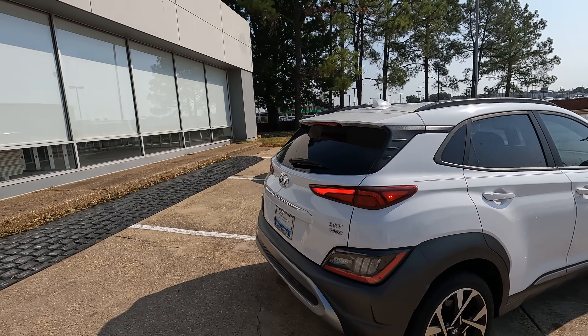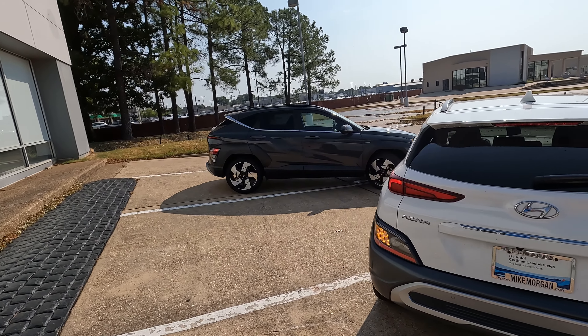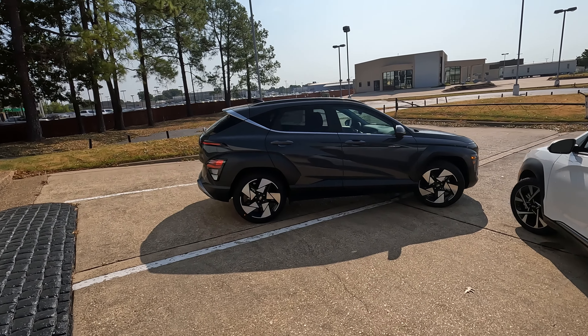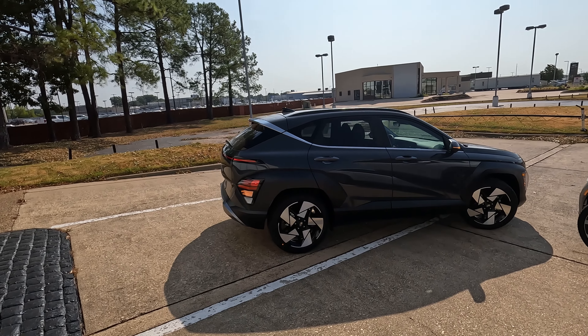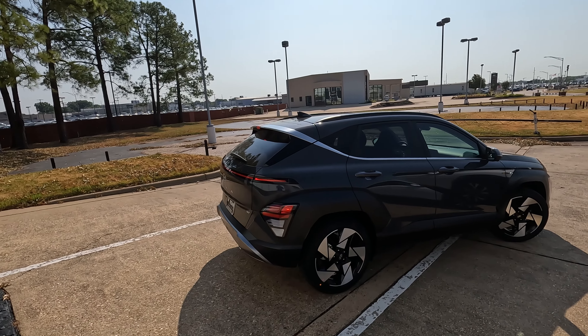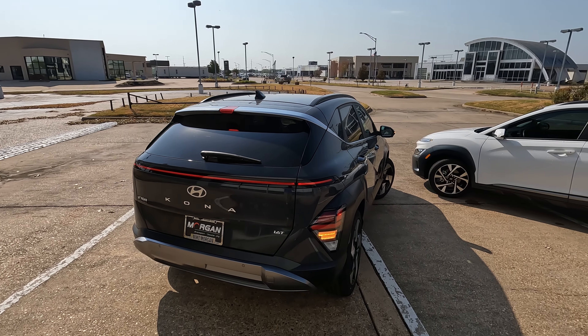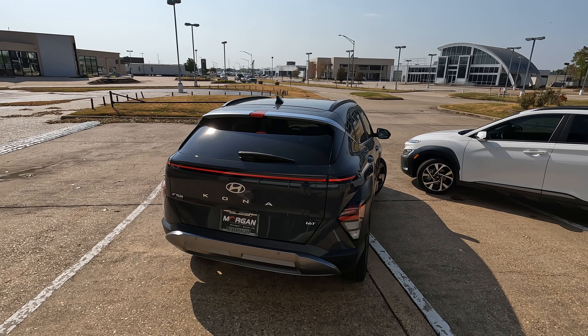Wait until I show you some of the interior features. Now on the 2024 model that we're going to be taking a look at today, this is the limited trim level. It's the only one available from Mike Morgan Hyundai, from where I borrowed this particular model.